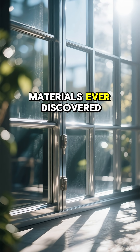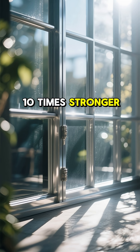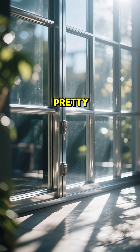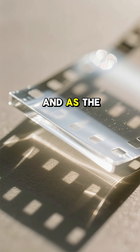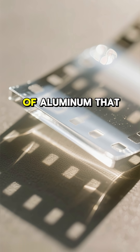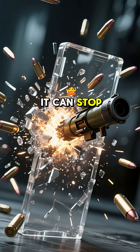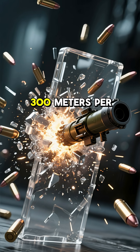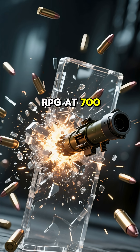This is one of the coolest materials ever discovered, and it could make spacecraft windows ten times stronger while also making them look super pretty. So what is this material? It's called transparent aluminum. And as the name suggests, it's a form of aluminum that is, for the most part, transparent. It can stop a .50 caliber bullet at over 300 meters per second, and it can even stop an RPG at 700 meters per second.